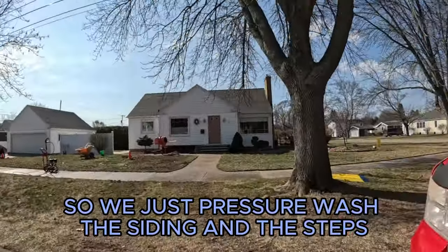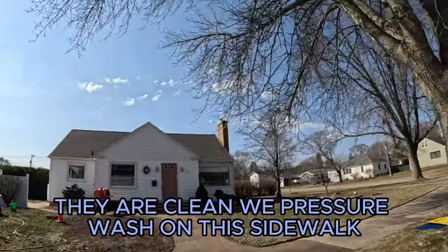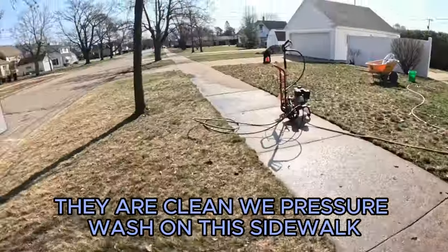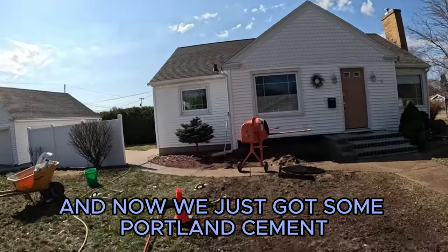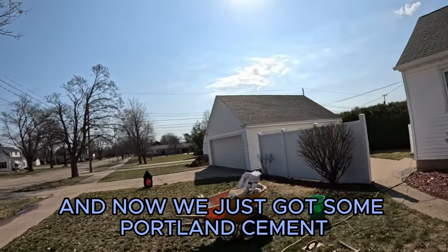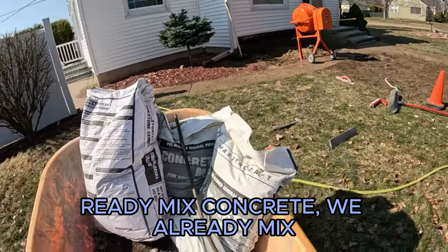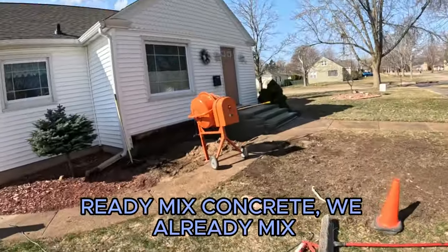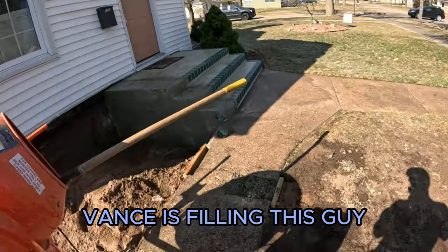We just pressure washed the siding and the steps — they are clean. We also pressure washed this sidewalk. Now we've got some Portland cement and ready-mix concrete already mixed. Vance is filling this guy up.